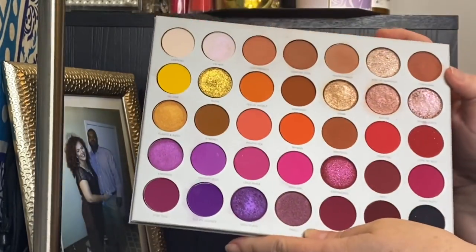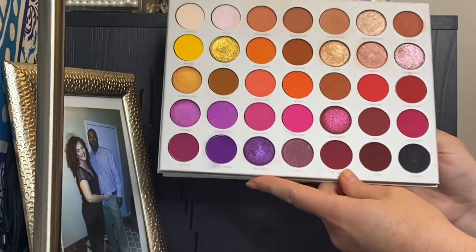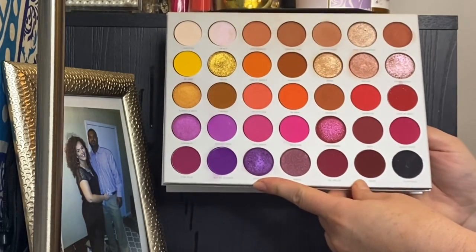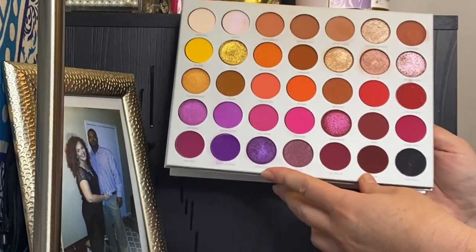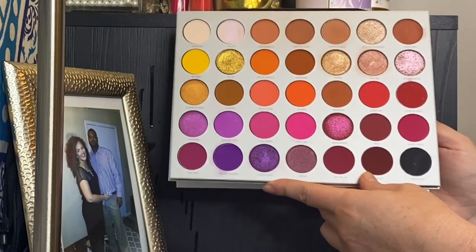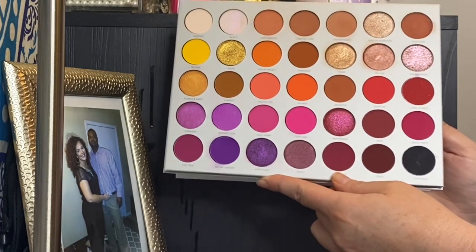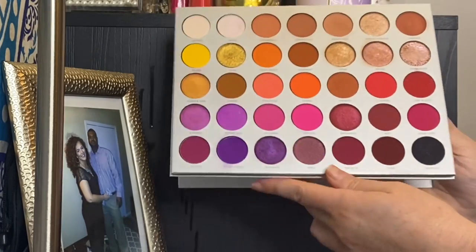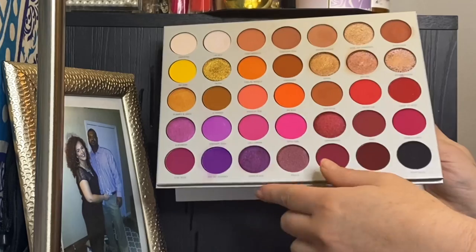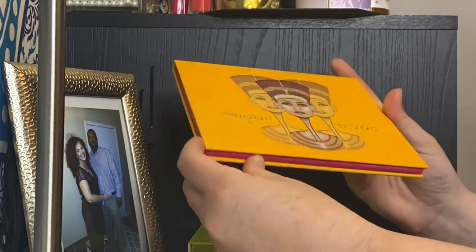This is Jacqueline Hill Volume 2 — her more colorful palette. I understand how polarizing Jacqueline Hill is and she's not the best person with the best business ethics, but I am glad to have this palette. I also have her original palette. I do think the formula in her palettes is great — she knows how to put together color stories. I love that there's a really good variety of neutrals and you can also dip your toe into some really fun colors.